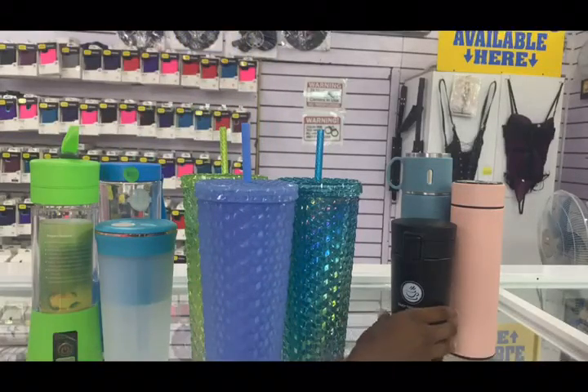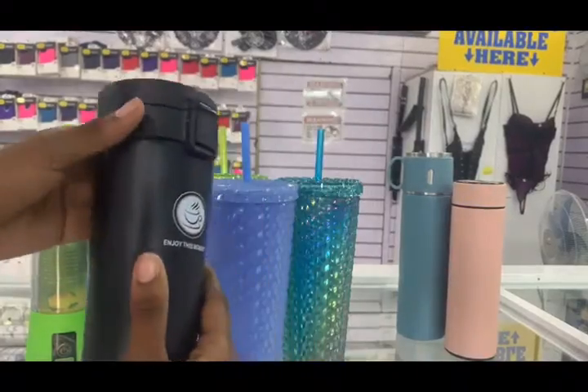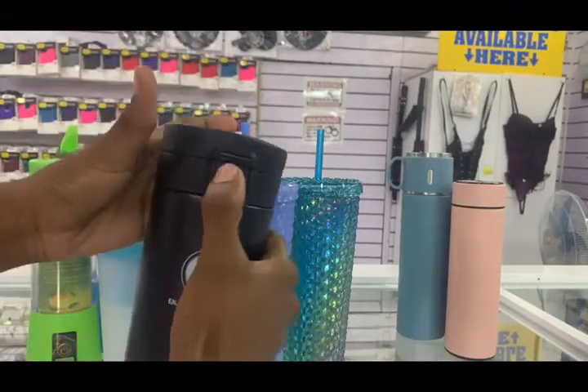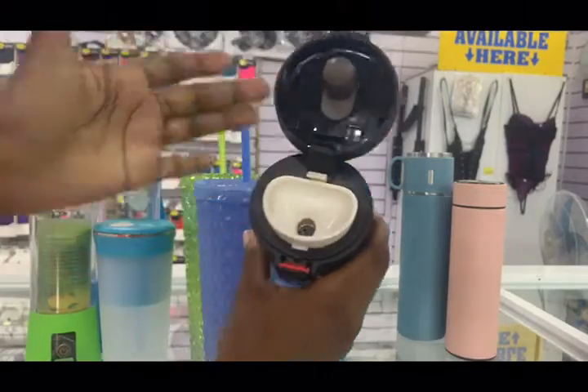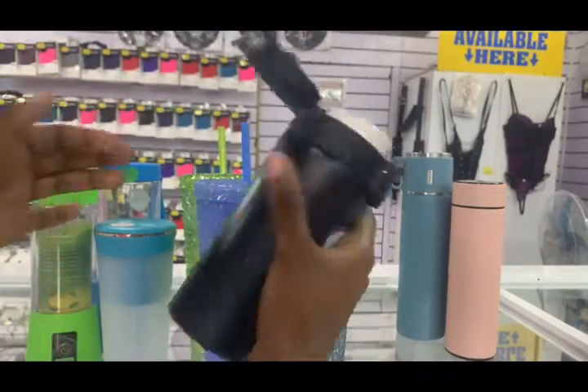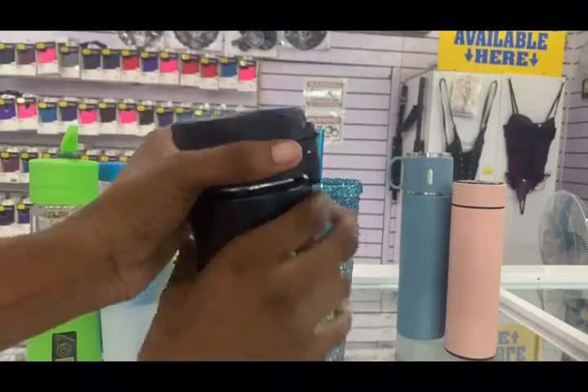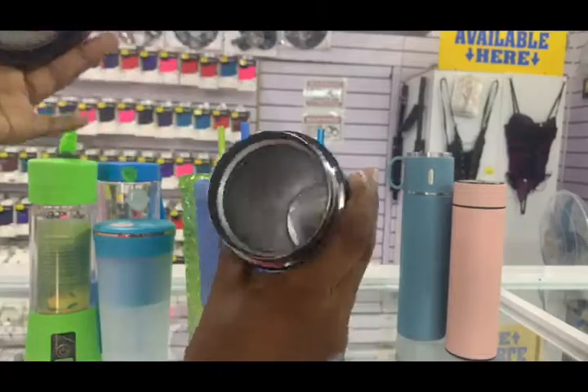As you can see, we have them in a variety of colors — they're just super amazing, so run on over and get your cups today. For all you personal cup beverage lovers, we've got you covered too. These cups are very affordable, durable, and reliable.